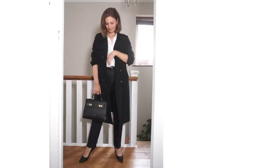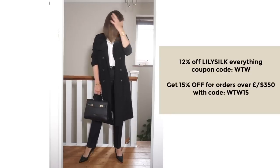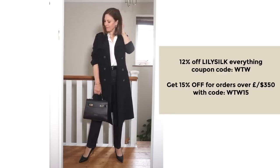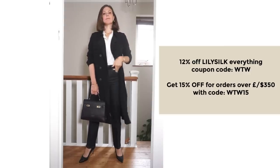This one I'm wearing is from Lily Silk. There's a code for 12% off everything, and a 15% off code for orders over £350 or $350. It's on the screen and linked below.